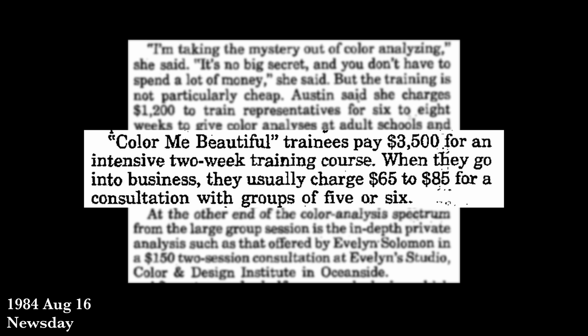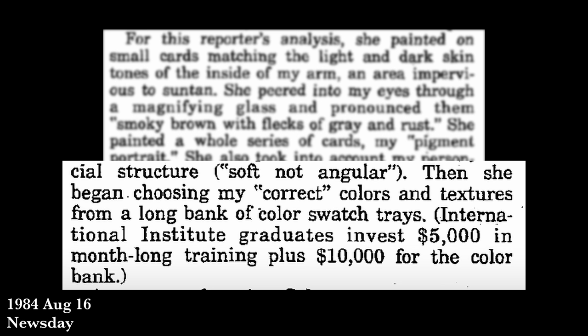Those analyst appointments cost anywhere from $35 to $300 at that point in time — a good amount of money in the 1980s. But nowhere near the cost of becoming an analyst: the training process for the Jackson program was $3,500 for a two-week course. This was not even the most expensive option, as another similar company charged $5,000 for a one-month course and then another $10,000 on top of that to get the color cards that would allow you to actually analyze people.